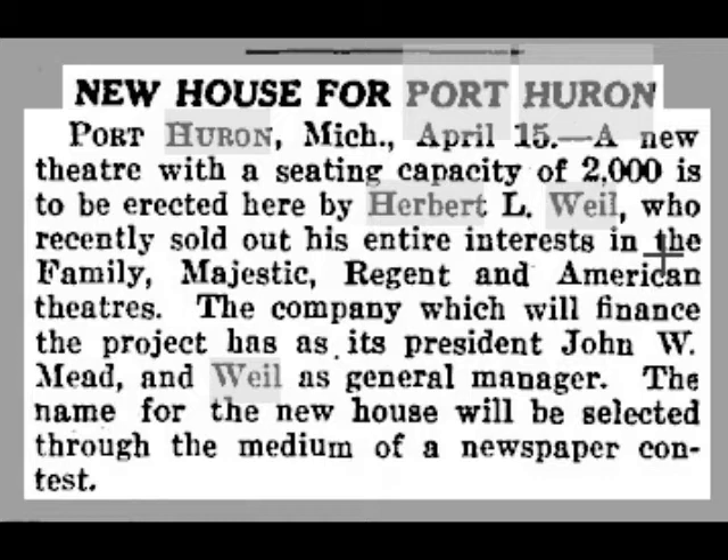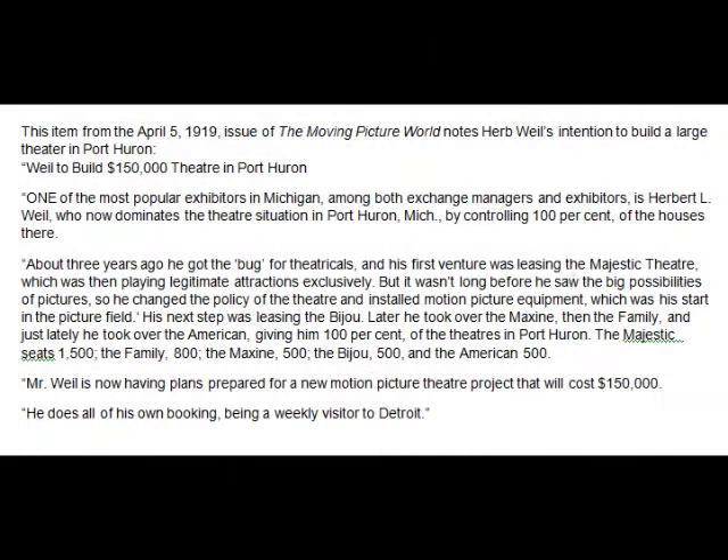In this article, it says he sold the whole kit and caboodle — all his theaters, which also included the Regent and American theaters. He was buying them up. The reason he was selling these theaters was that he was going to build a brand new theater with a seating capacity of 2,000, and the name of this new theater would be selected through a newspaper contest. I would assume this new theater was the Desmond Theater. Another article from the Moving Picture World from 1919 talks about the same thing, putting a price tag on the theater of $150,000, and gives the seating capacity of each theater — which is kind of interesting.